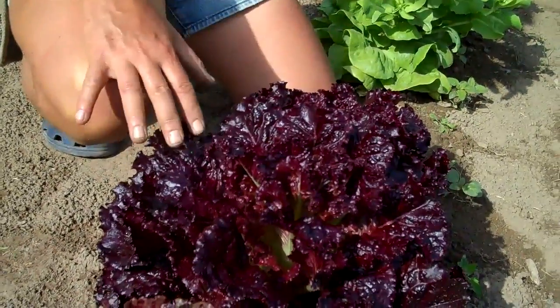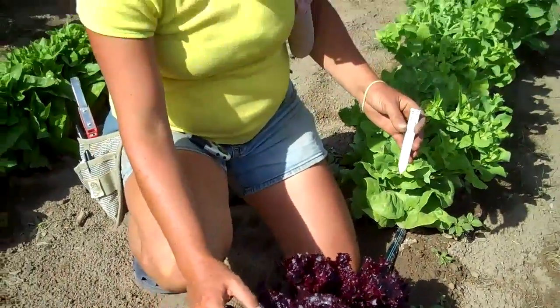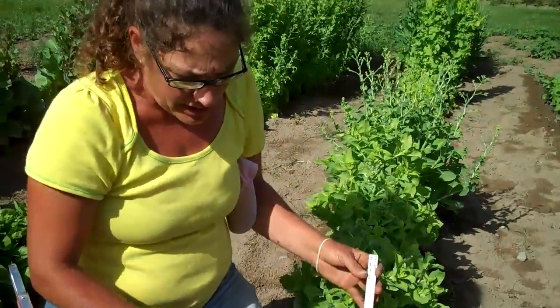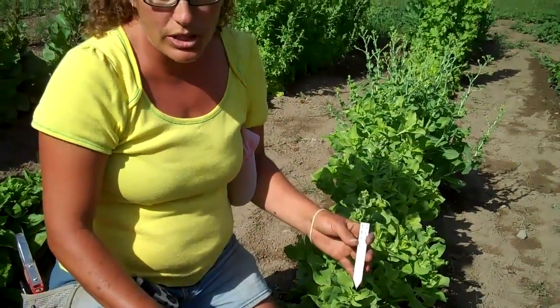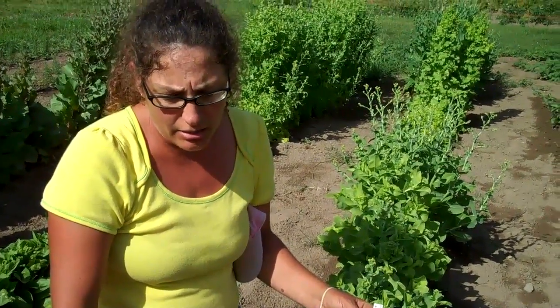They're actually really, really popular. They're beautifully, beautifully colored, really dark. What we do is we try to save seed to as many varieties as we can so that we can keep these varieties alive.